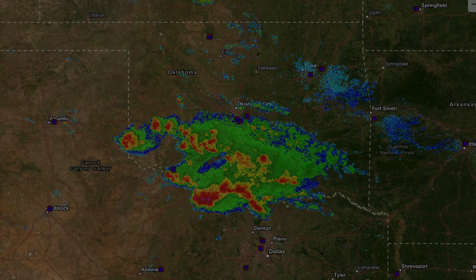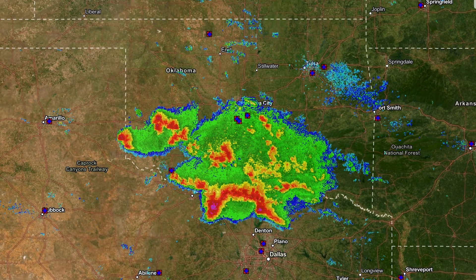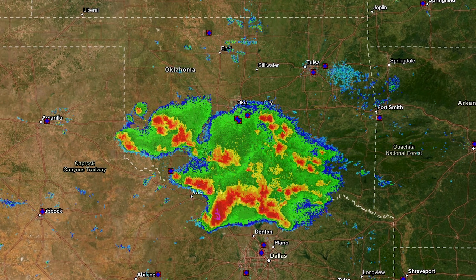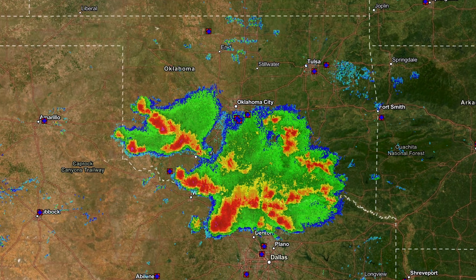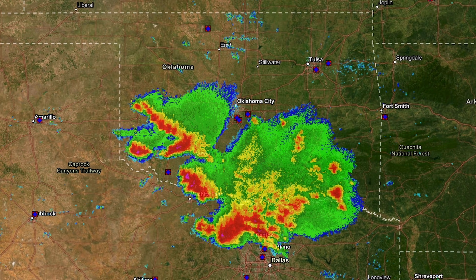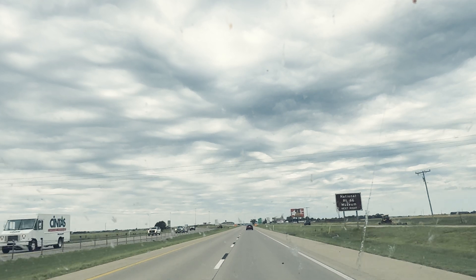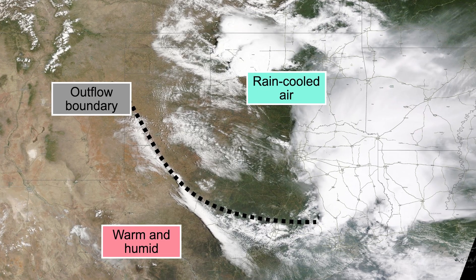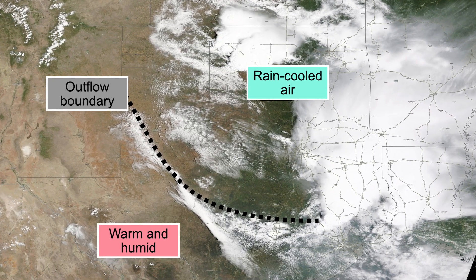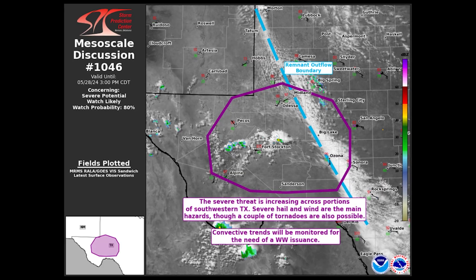On the morning of May 28th, thunderstorms were ongoing across Oklahoma. They had formed something called an MCS, or a mesoscale convective system — basically a big cluster, kind of like a line with wind and some hail. That was allowing rain-cooled air to spill southwestward across Oklahoma. The leading edge of that cool air exhaust marked something called an outflow boundary, and I figured storms would probably fire along it during the afternoon.